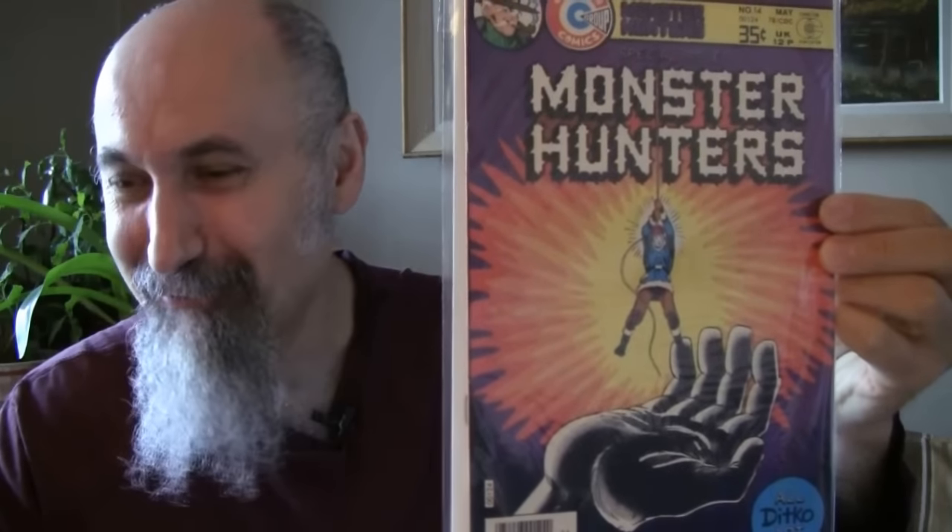Superboy 116 from 1964, cost me $1.60, graded 2.5 to 3. 'Lana, it's true — Superboy has abandoned the human race to become king of a wolf pack!' The Wolf Boy of Smallville. Just insane.